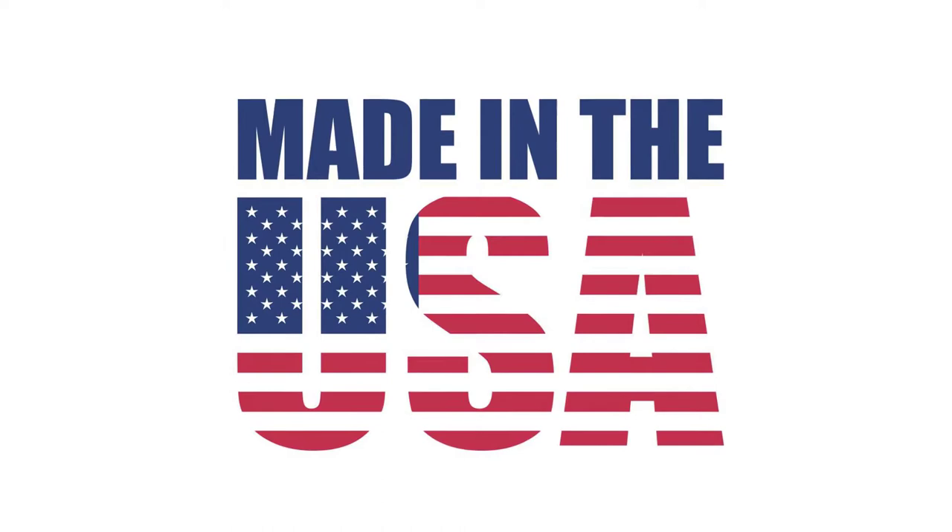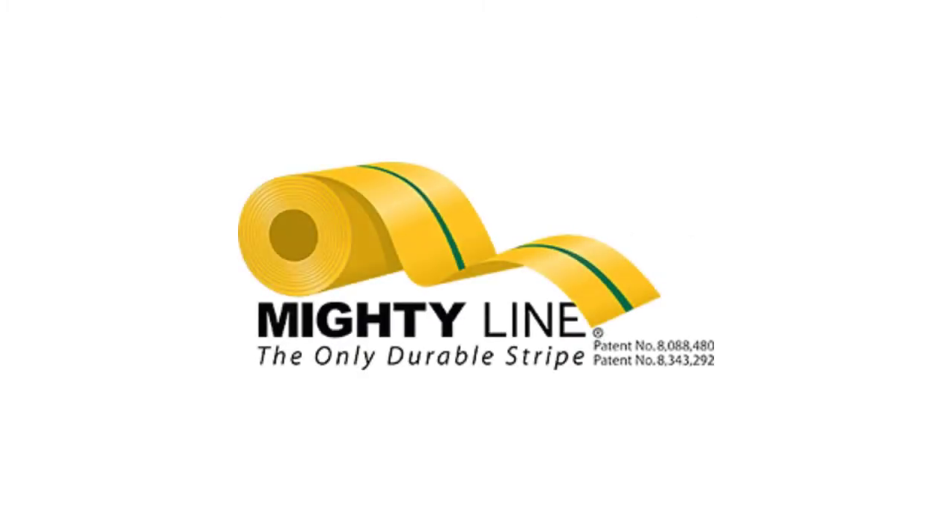Don't take my word for it. Why don't you go and grab a free sample of MightyLine Floor Tape? All you have to do is go to MightyLineTape.com forward slash podcast. Fill out the form right on that page and you can get a free sample. While you're there, check out past episodes of the Safety Pro podcast. Again, MightyLineTape.com forward slash podcast.